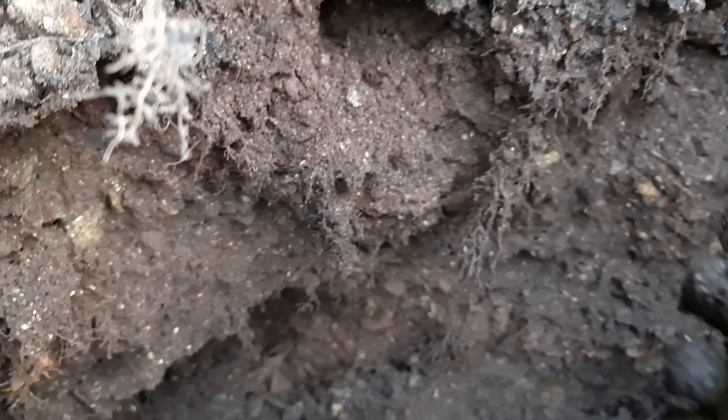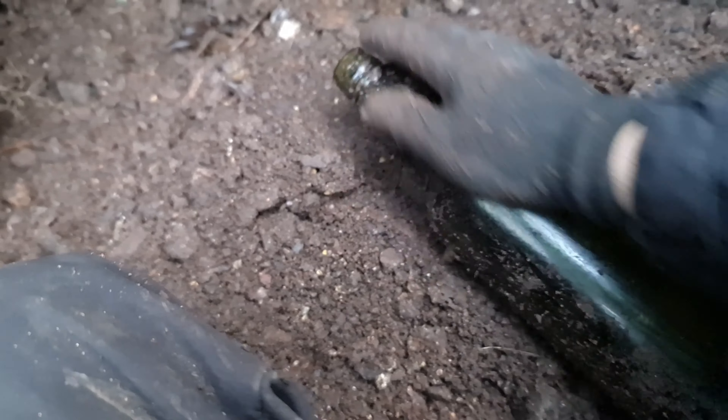Here we go, see what it is - it's a plain green, nothing on it whatsoever. Looks like a rum or a brandy bottle.